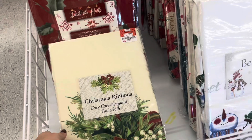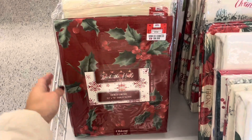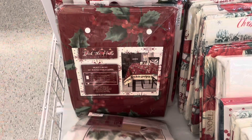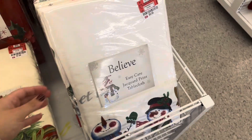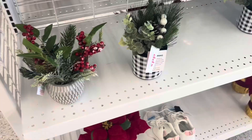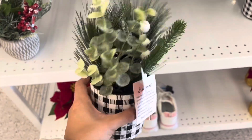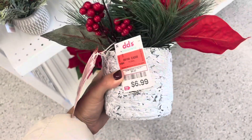You can also add a tablecloth to your kitchen table - these were ranging from six to ten dollars and they had so many designs. They also had some floral arrangements for $2.99, which is an amazing price. They also have this one with more red berries for $6.99, and this is a different design as well for $6.99.